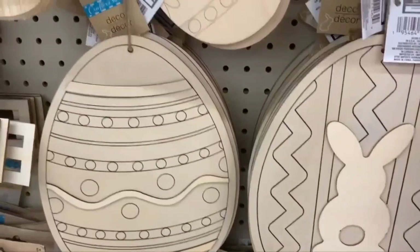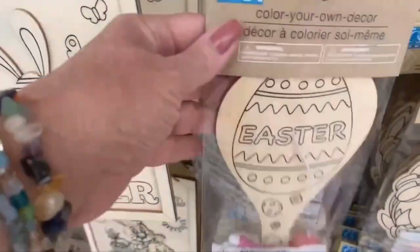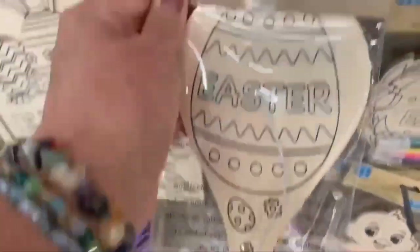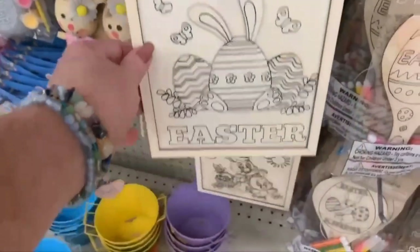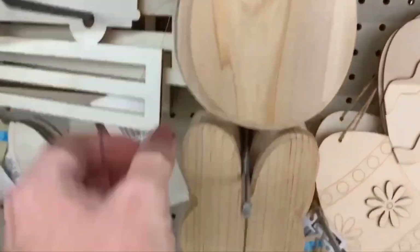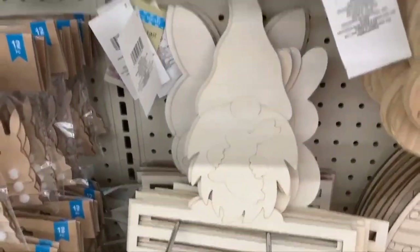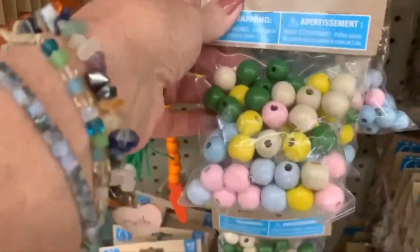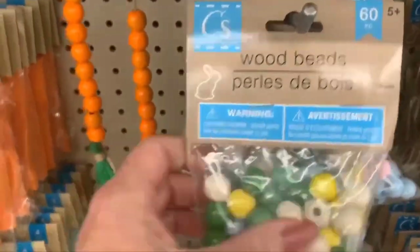We have some color-your-own Easter egg decor — love that little bunny. Color-your-own paddling ball, pretty cute this year. They also have color-your-own in a couple of different styles: wooden eggs and wooden bunny heads. There are wreath rails, really cute, with bunnies in the back of a truck. A package of colored beads — a really good deal — you get 60 pieces for $1.25.